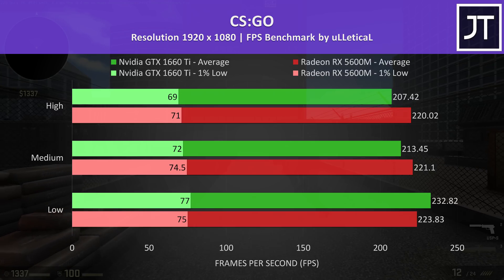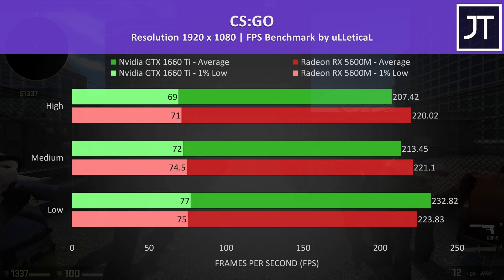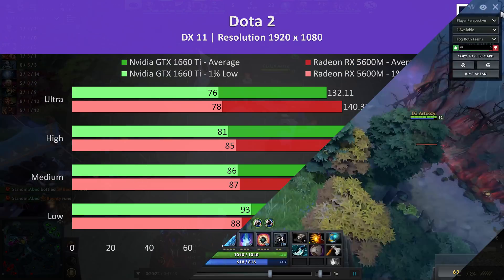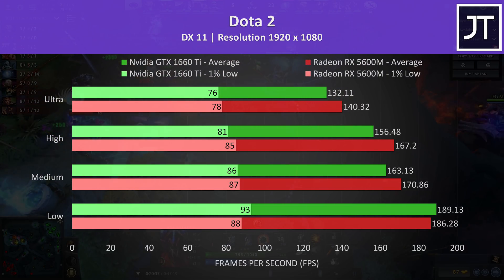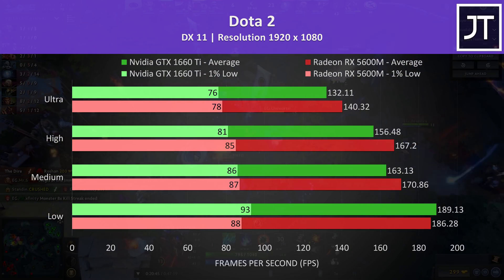CS:GO was tested with the Ulletical FPS benchmark. The 5600M was outperforming the 1660 Ti at max and medium setting levels, though the 1660 Ti had an edge at minimum settings. Dota 2 was tested playing in the middle lane. Again like CS:GO, the 5600M was ahead at all but the lowest setting level, though even at low the 1660 Ti was just 1.5% ahead in average FPS, so nothing major.